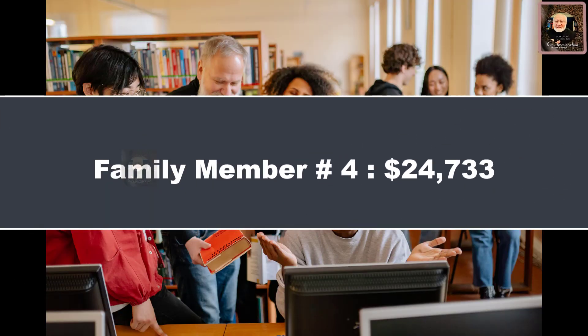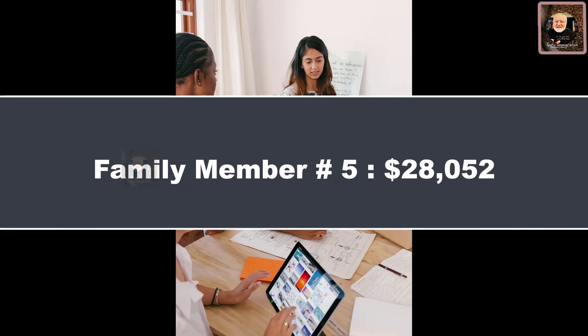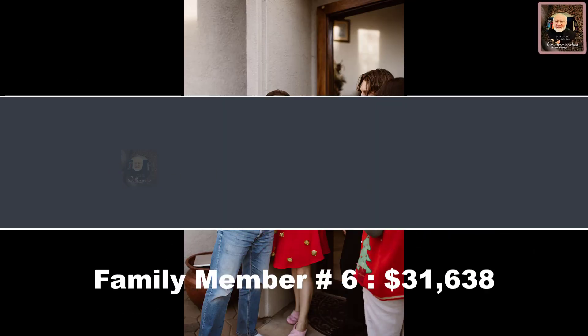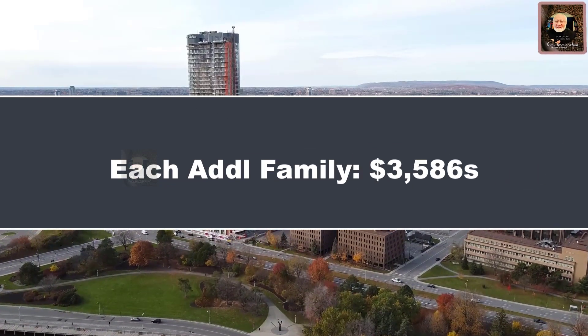For family member 4, the required funds are $24,733. For family member 5, $28,052. For family member 6, $31,638. For family member 7, $35,224. And for each additional family member beyond 7, an additional $3,586 is required.